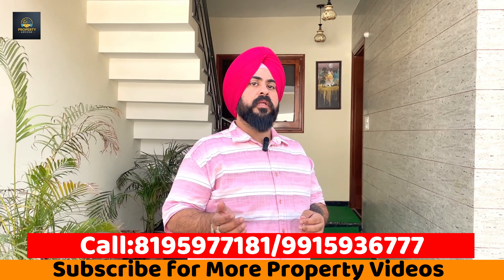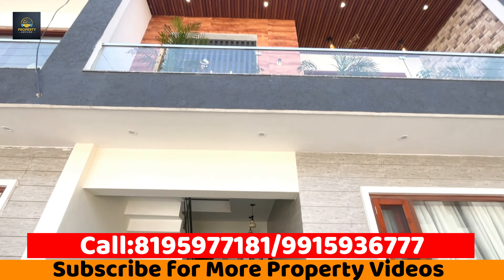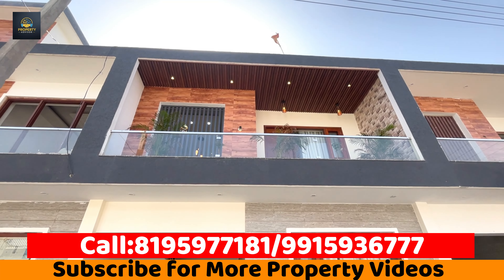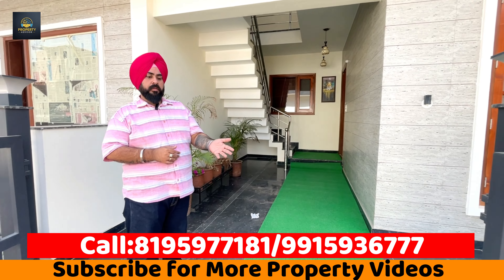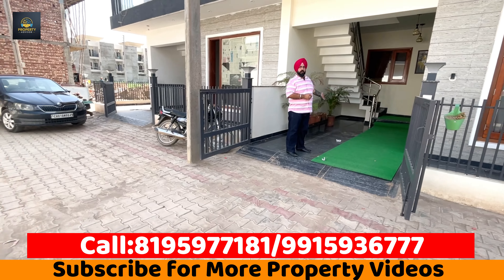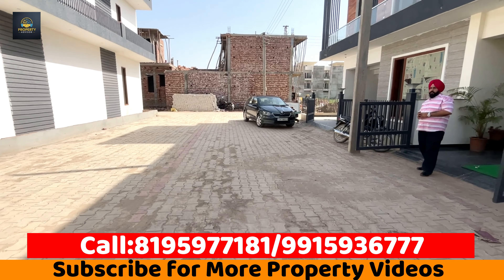You can call the number for more details. The front facade is very beautiful. There are two balconies and two car spaces in the front. The road in front of this city is 45 feet wide, with windows and projects visible.